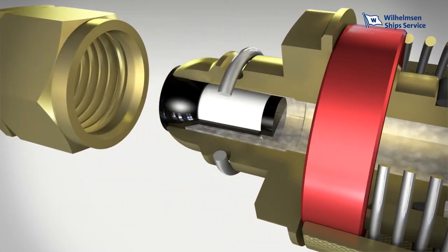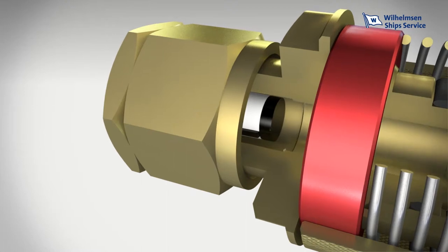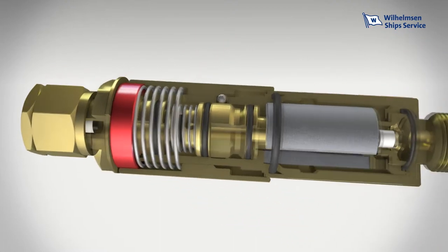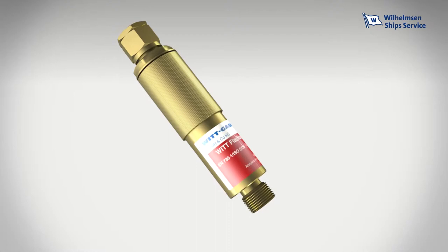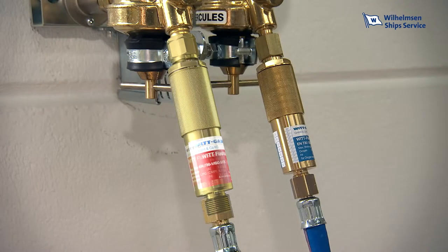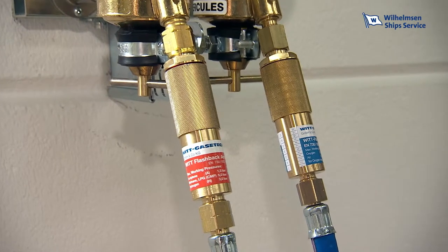The Flashback Arrester is effectively protected against dirt by a filter in the gas inlet. Unitor Flashback Arrestors are compact and robust and can be installed anywhere irrespective of the orientation. For maximum safety, the fuel gas and oxygen supply should both be provided with the Flashback Arrester. In many countries, this is already required by law and is accepted as good safety practice in maritime applications.